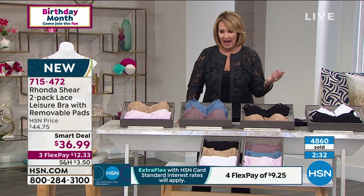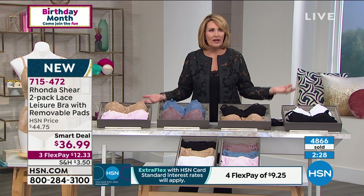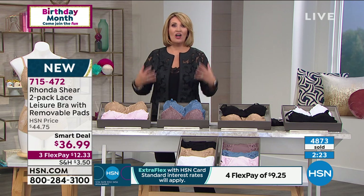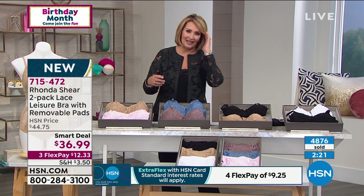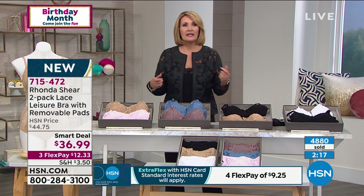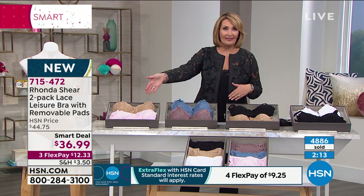If you're hanging on to bras older than the hills that you never wear — for some reason women hang on to those old bras we never wear. These are the bras you will live in. You know how the first thing you want to do when you get home is take off your bra — well, when you get home with these, you might actually want to keep them on.